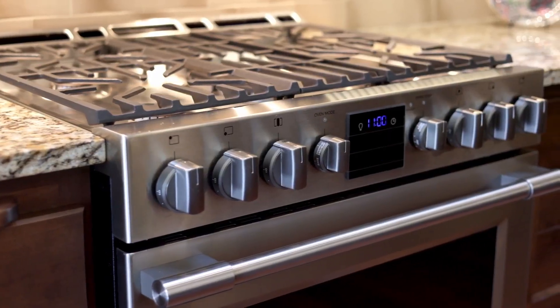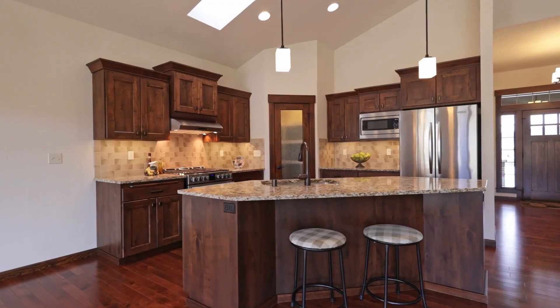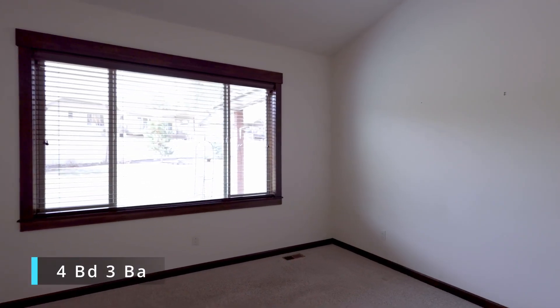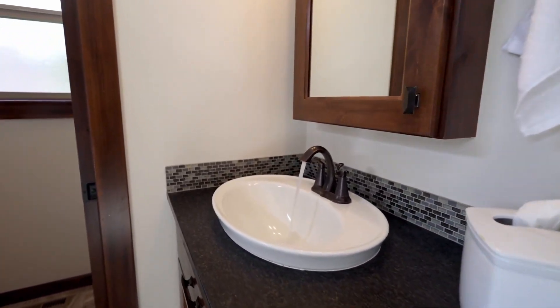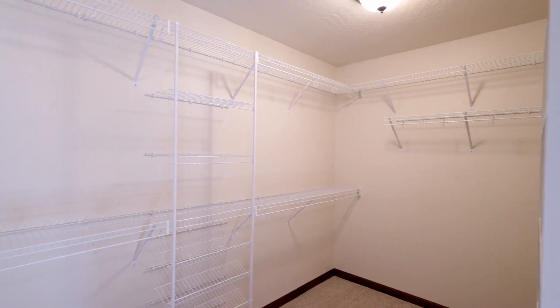The kitchen boasts top-of-the-line stainless steel appliances and a large island with seating for casual dining. The primary suite is spacious with a large picture window, luxurious bath, and a walk-in closet — a comfortable space to recharge after a busy day.